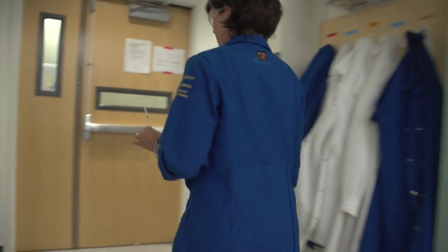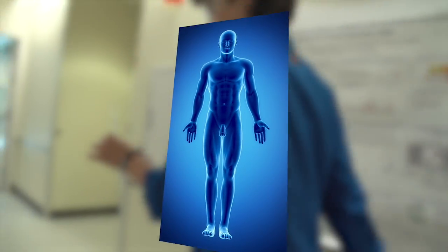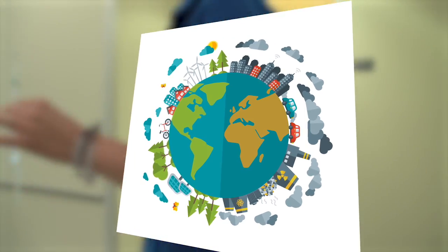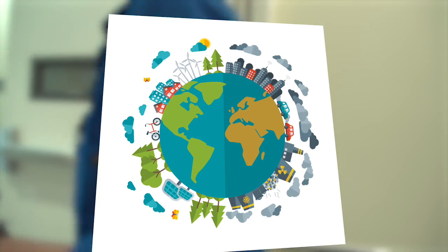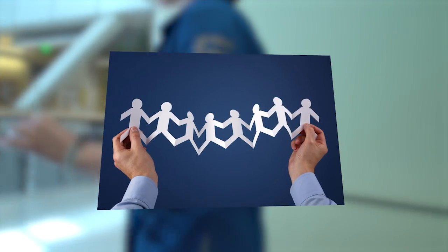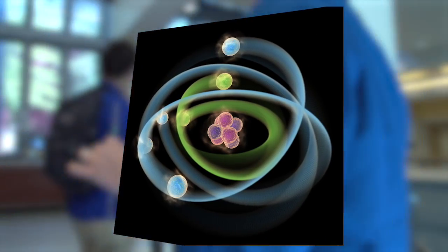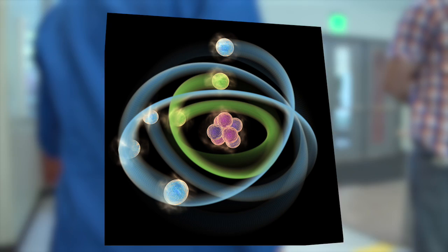Circadian rhythms are the body's way of coordinating physiological processes with the solar day. They happen in a variety of organisms, all the way from humans down to algae, and the processes at the molecular level are a little different for those different organisms.